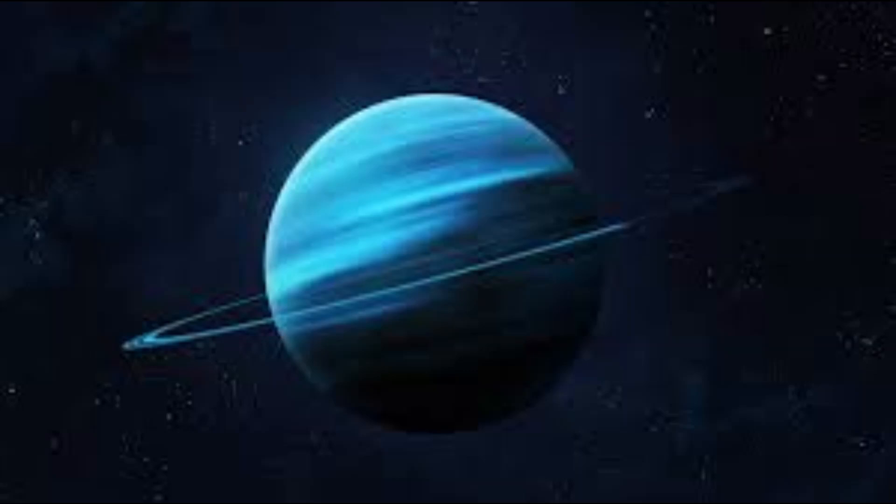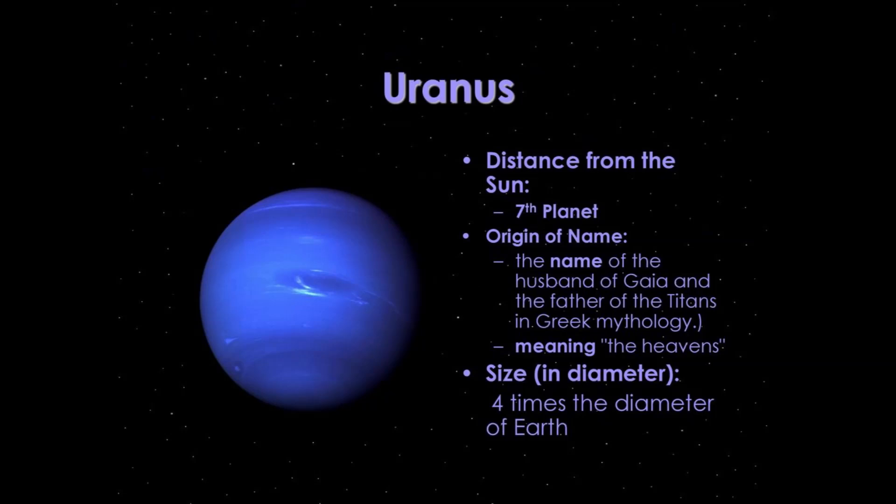Uranus is a unique planet because it rotates on its side, likely due to a past collision. Its diameter is approximately 50,724 kilometers (31,518 miles), and its distance from the Sun is approximately 2.9 billion kilometers (1.8 billion miles).